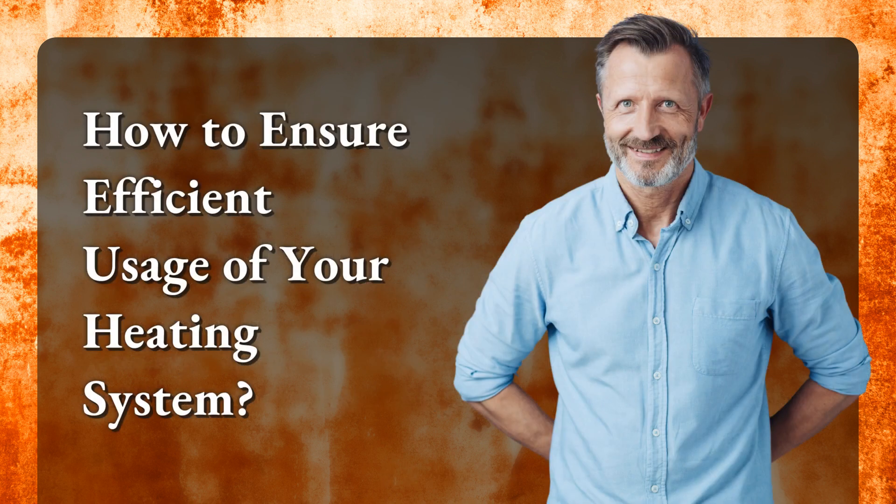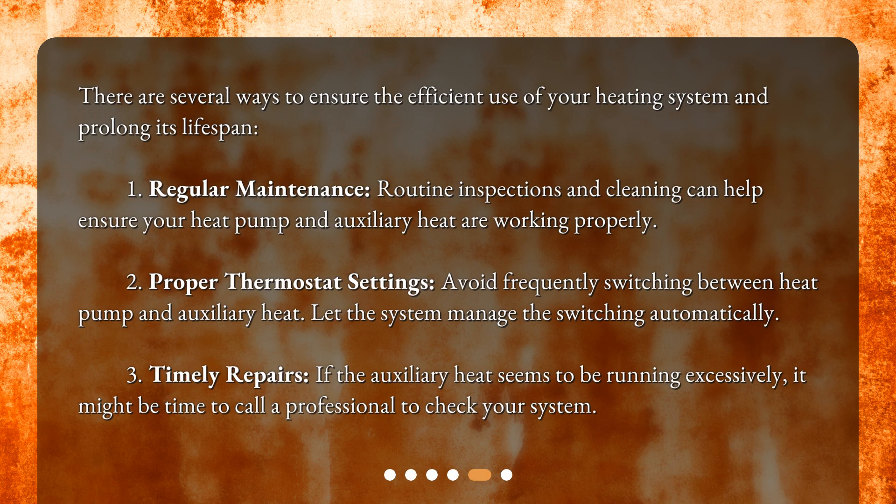How to ensure efficient usage of your heating system? There are several ways to ensure the efficient use of your heating system and prolong its lifespan. First, regular maintenance: routine inspections and cleaning can help ensure your heat pump and auxiliary heat are working properly. Second, proper thermostat settings: avoid frequently switching between heat pump and auxiliary heat — let the system manage the switching automatically. Third, timely repairs: if the auxiliary heat seems to be running excessively, it might be time to call a professional to check your system.